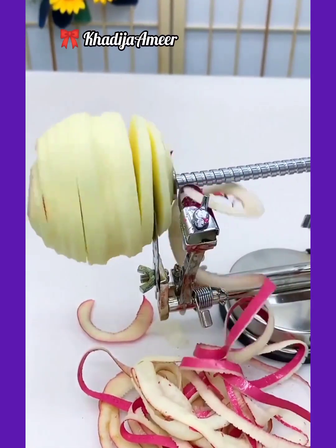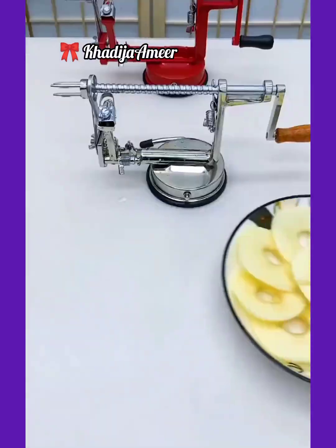This is an apple peeler, so easy to use. Just attach your apple on its handle and rotate it. The apple will peel in an efficient manner.